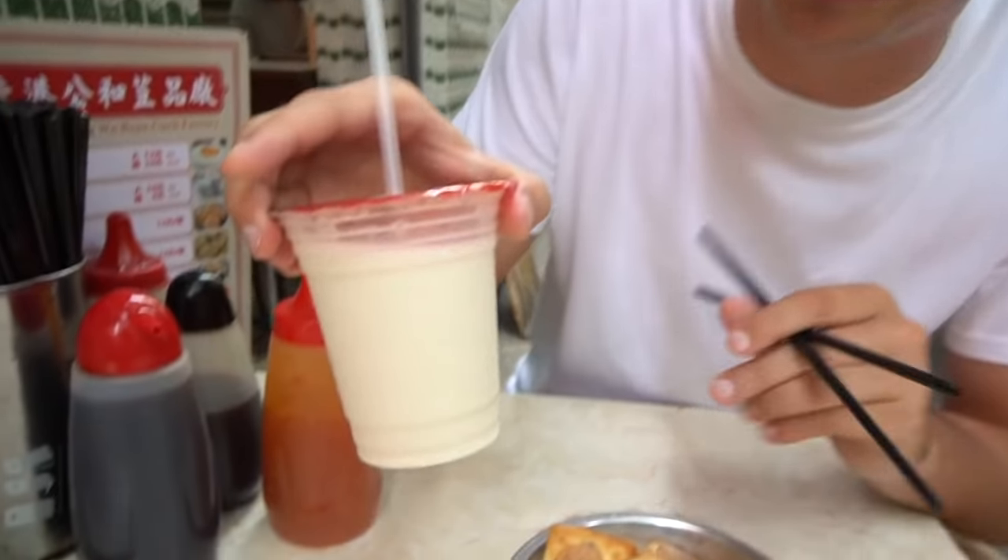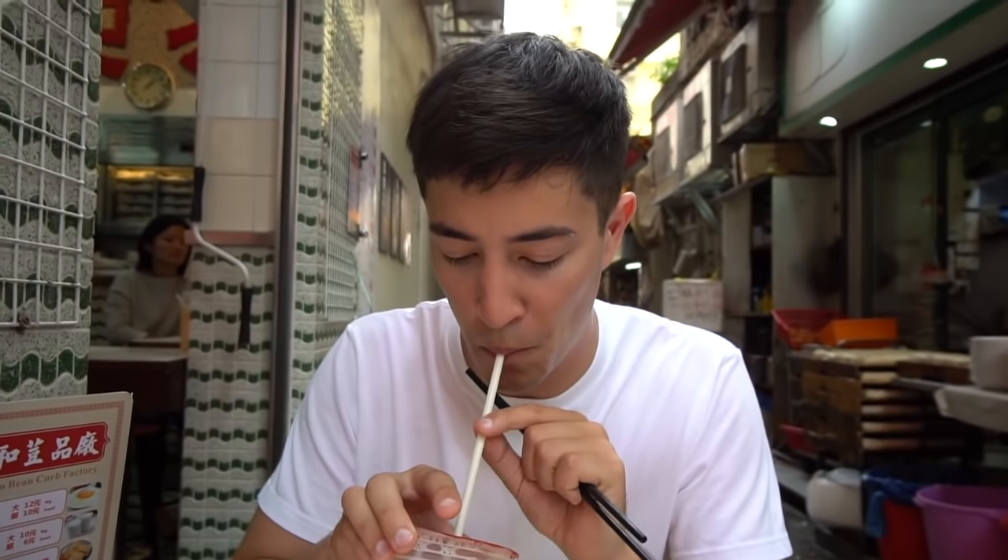Let's wash it all down with a little bit of the sugar-free soy milk. Oh yeah — wow, that is just a strong soy flavor.